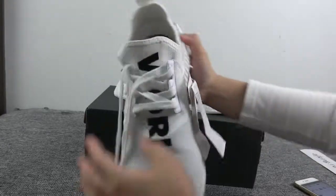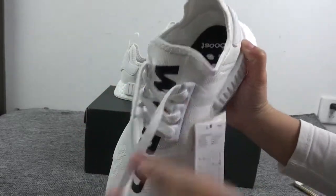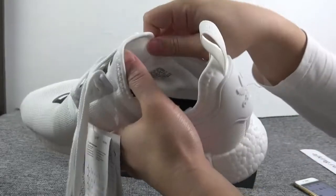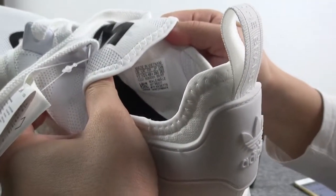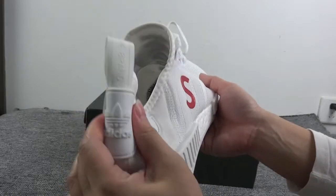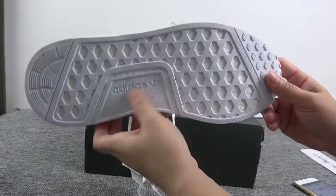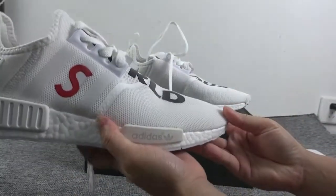Let me show you the shoelace — check the inside, so many holes, and the boost. This part we got the size, check the UK and the US size. The back is also soft material. Show you the Adidas logo here — soft. The shoe is very suitable for sports.